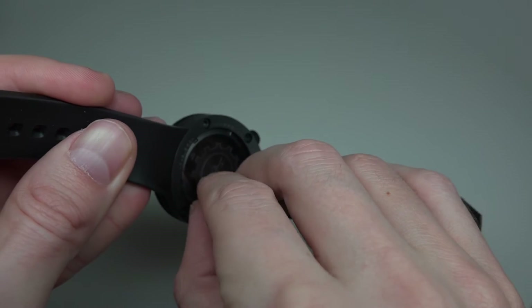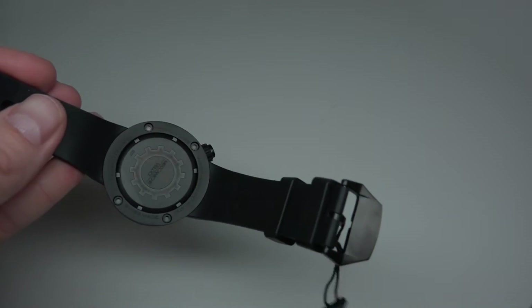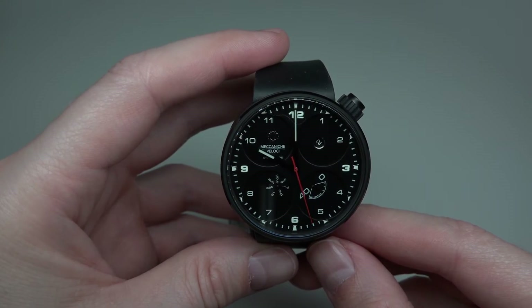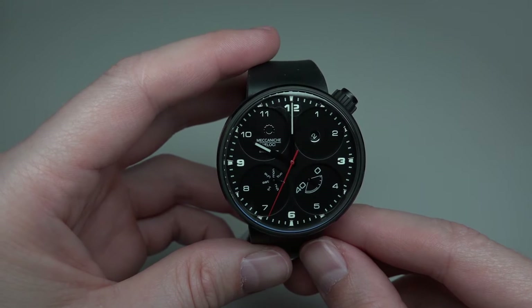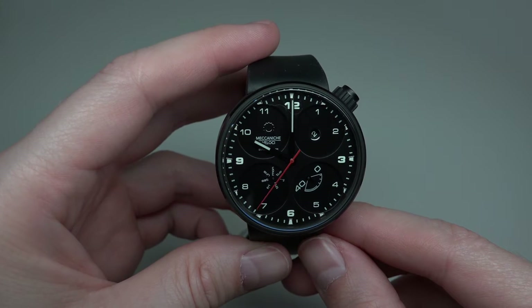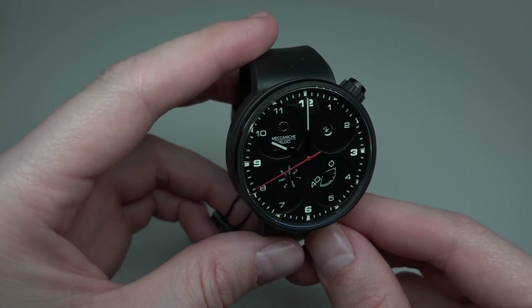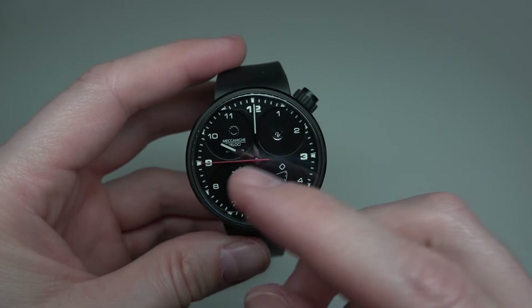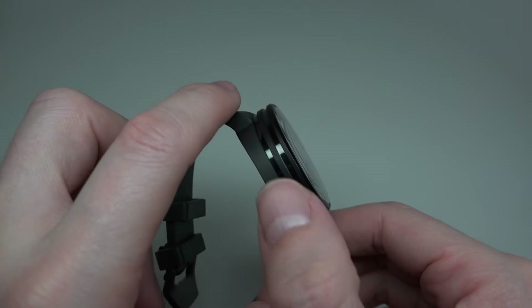I can take this and show you how the back side looks. So this is the Mecanica Veloce Quatra Valvo 44 watch. It has a self-winding movement — it's a Selitta SW90-60 — and a 44 millimeter case diameter with 16 millimeters thickness.